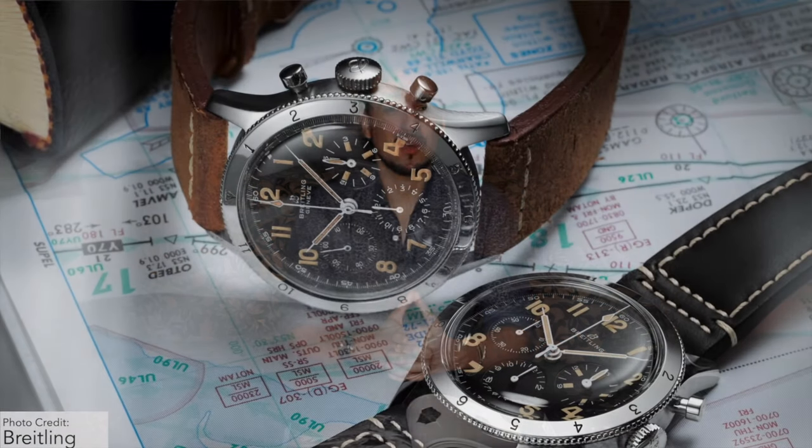Obviously these days checks can be automated and there are different timers and all sorts of things that pilots use other than a mechanical watch to time these things. But it's interesting that they kept that little detail just to make sure they were getting everything as close as possible to the original. And it doesn't hurt that the original was quite a good-looking watch.